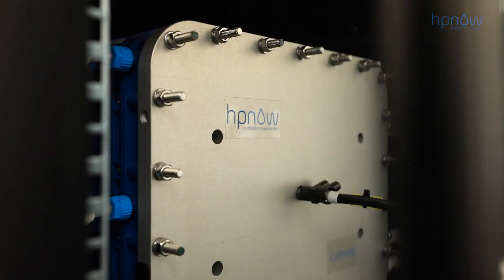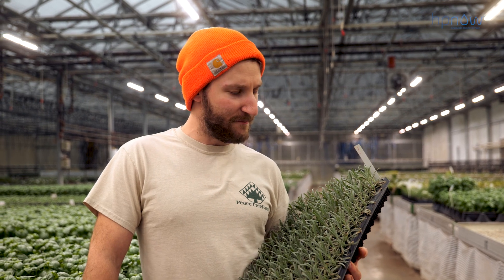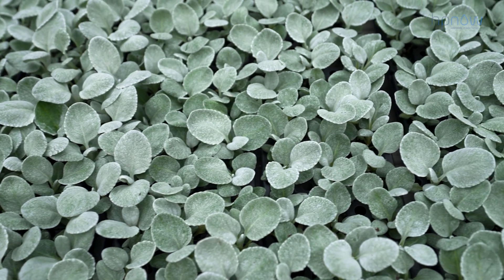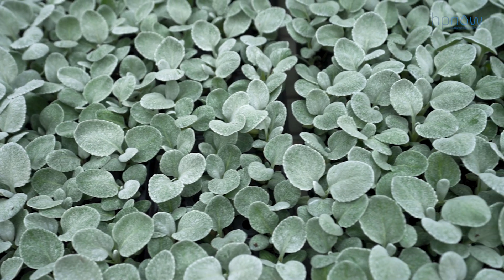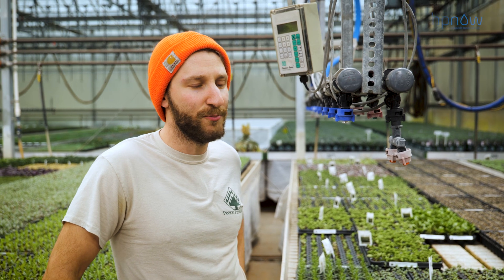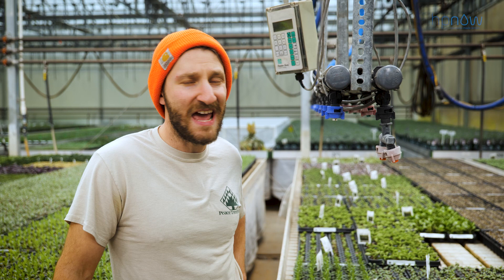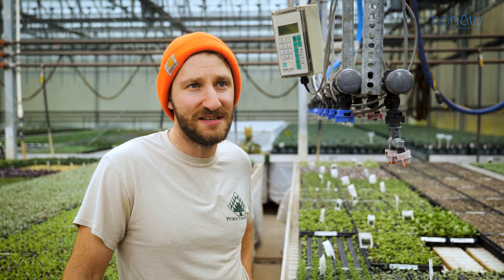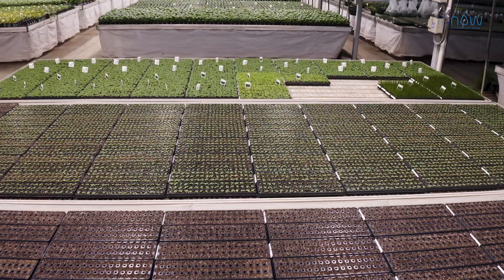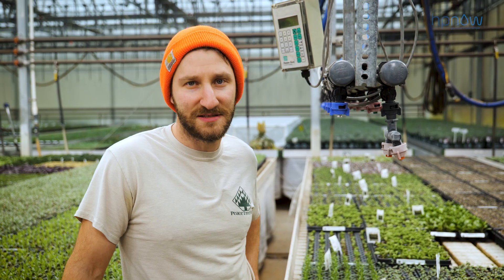The HP Now system has been a really great way to, without chemicals and without chemical residues, cut down on losses due to soil-borne diseases. Before we had the HP Now system installed, we were pretty used to summertime losses of certain crops like lavender of 10 to 20 percent, but in the past year using the HP Now system our losses were closer to one percent or lower, and that's a really incredible improvement for us.